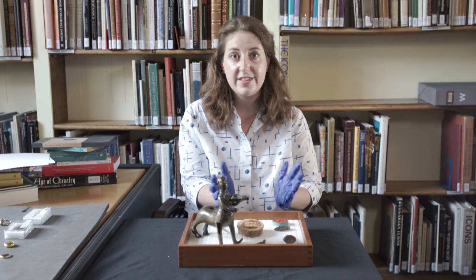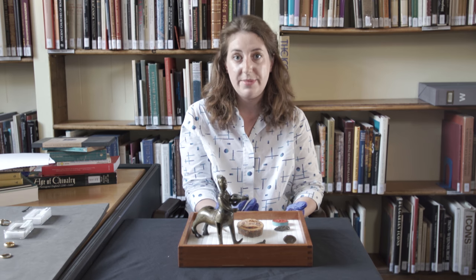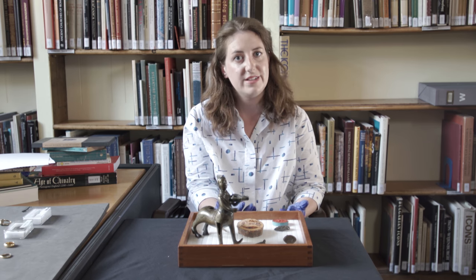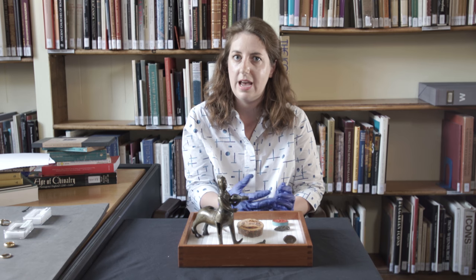When you read a bestiary, the first thing you see is how God created the world, made the animals, and named them. Descriptions of animals come with a moralizing story, and underscored throughout is the importance of God in the creation of the Christian and natural world.